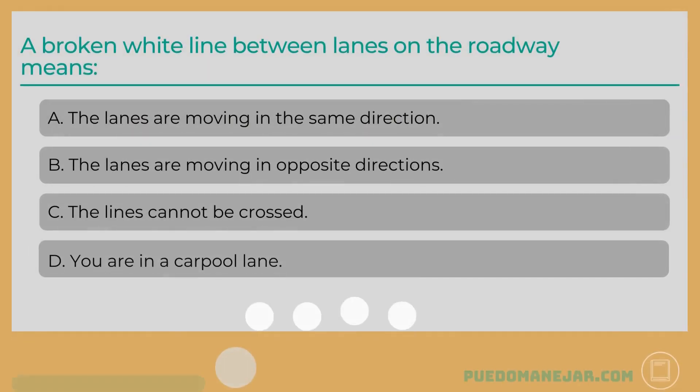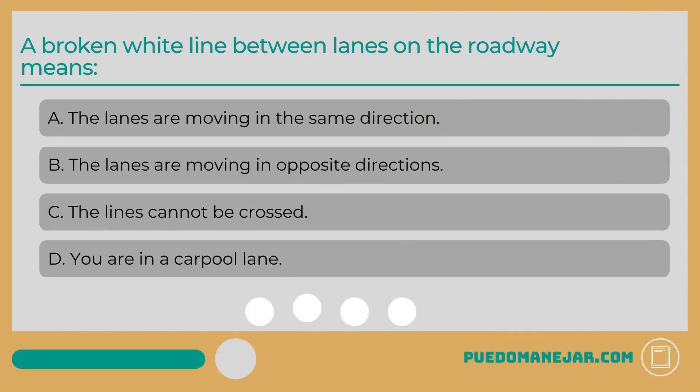A broken white line between lanes on the roadway means: A. The lanes are moving in the same direction. B. The lanes are moving in opposite directions. C. The lines cannot be crossed. D. You are in a carpool lane.